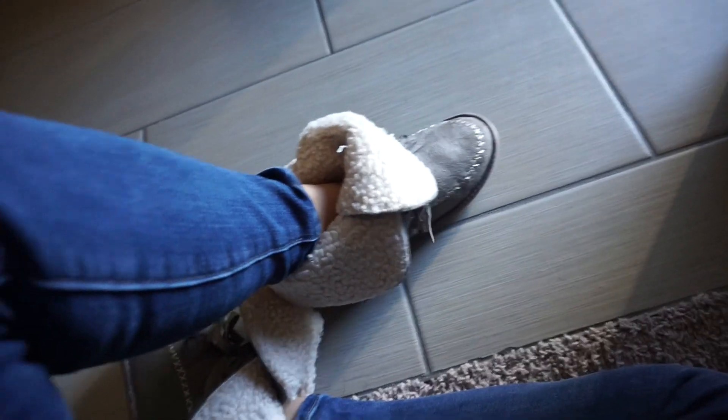I have these Minnetonka moccasins that I really love, but once wintertime comes around I cannot walk outside in the snow with them on, but these I'm obsessed with. They only come in full sizes, so I'm normally a seven and a half. I could only get either an eight or a seven. I knew the eight would be too big, so I got the seven. I was a little nervous because they looked really small, but they actually fit really, really well.